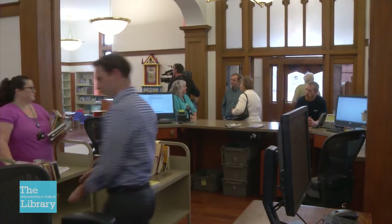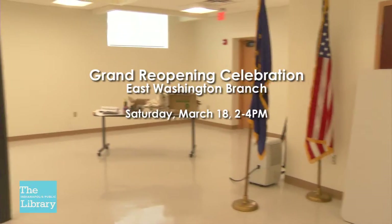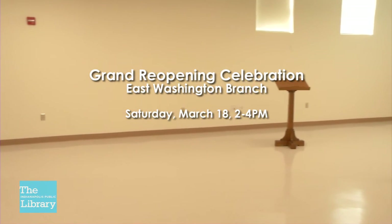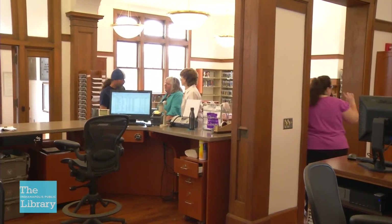The Community Grand Reopening Celebration for the East Washington Branch — which in 2016 was named to the National Register of Historic Places — will be held on Saturday, March 18th from 2 to 4 p.m. There will be a variety of free activities for all ages.